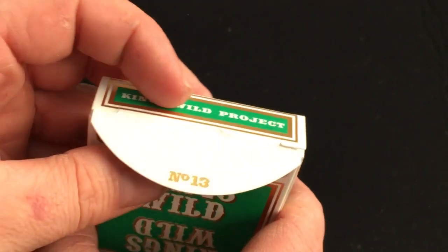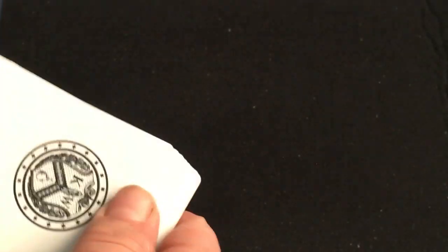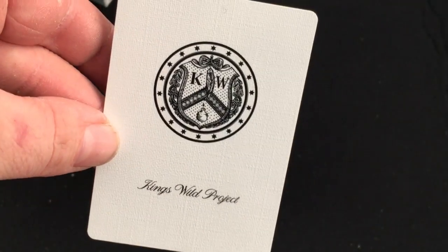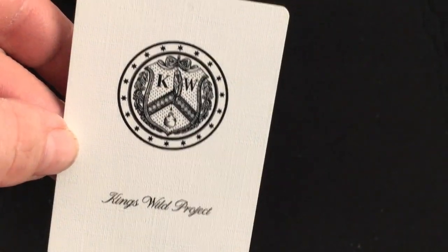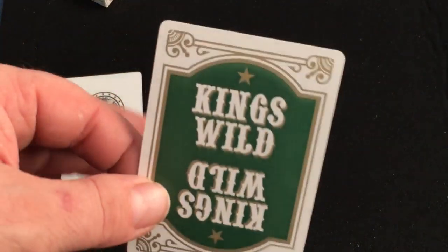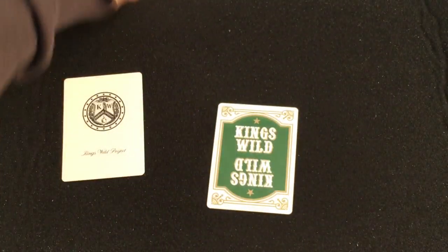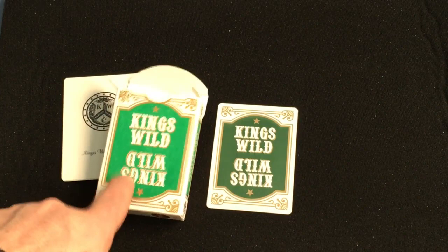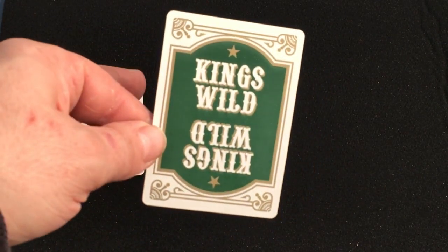It says number 13 on the flap and here as well. You do get your two trademark jokers, as you see in old Table Players decks, big and embossed. You can see King's Wild Project logo. The back design is what you see on the tuck case. I'm a little bit disappointed that it's not as bright a green — it's darker in comparison, which would have been nicer in my opinion.